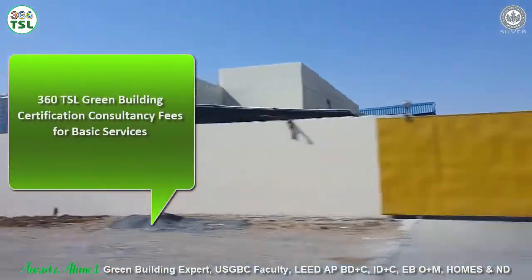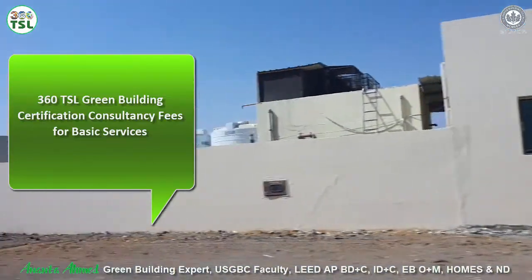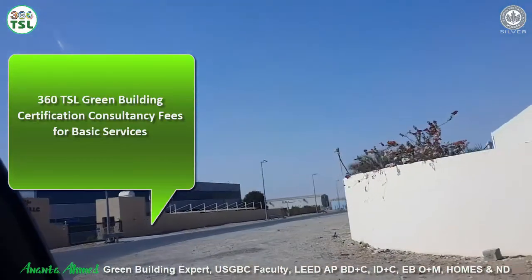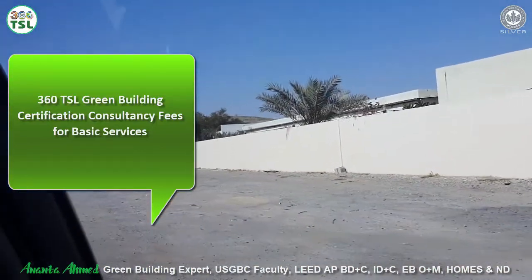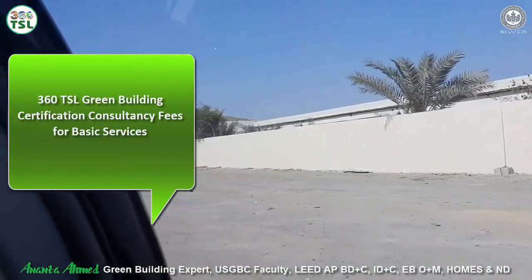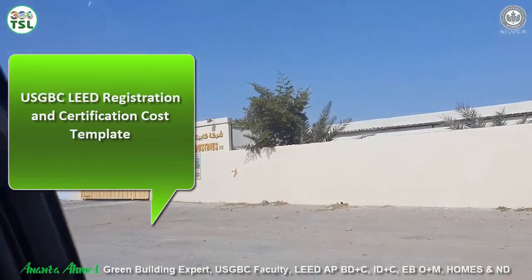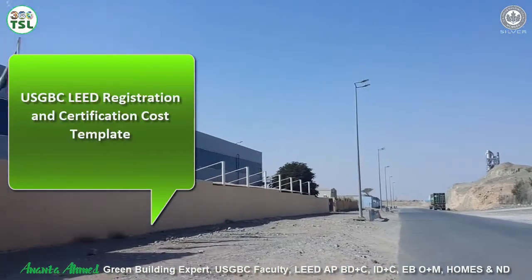We will have certification options by benefit, a template to calculate our consultancy cost, and a template to calculate USGBC costs. We will also provide information regarding other costs and payment plans, as well as our service level included in our consultancy fee in detail. As you know, this existing building project will require ASHRAE Level 1 and Level 2 detailed energy audit study, which will be part of our consultancy fee, and all reports and scope of work will be written in that section.